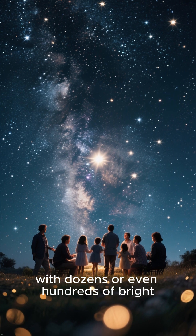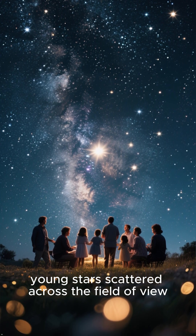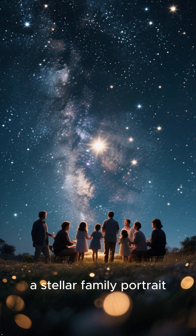They are a beautiful sight, with dozens or even hundreds of bright, young stars scattered across the field of view — a stellar family portrait.